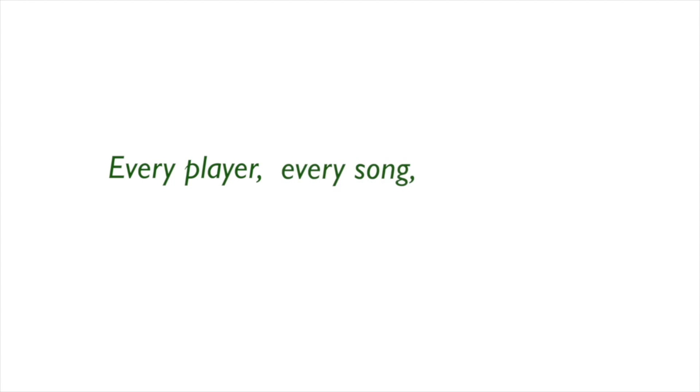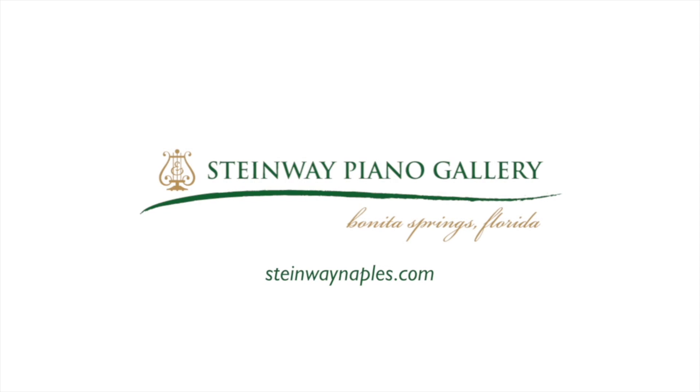Visit us today for amazing savings on the piano of your dreams. We're just north of Wiggins Pass on the Lee and Collier County line.